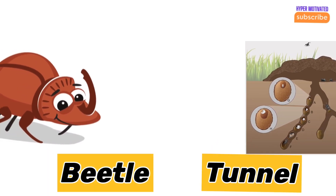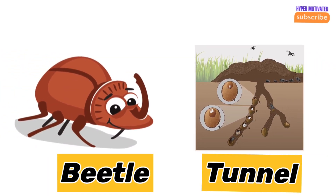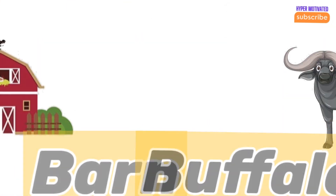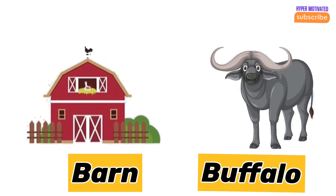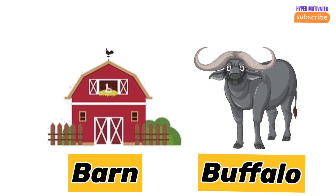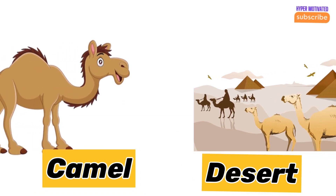Beetle — beetle's home is a tunnel. Buffalo — buffalo's home is a barn. Camel — camel lives in the desert.